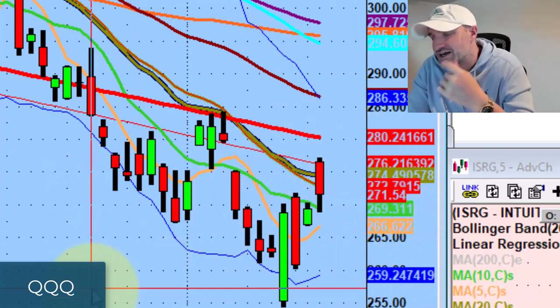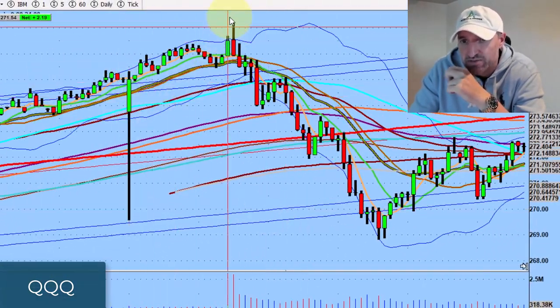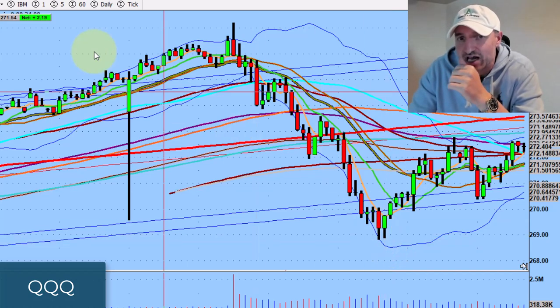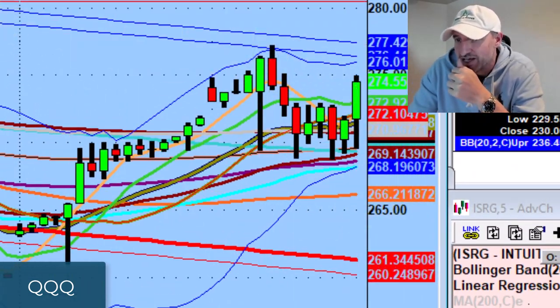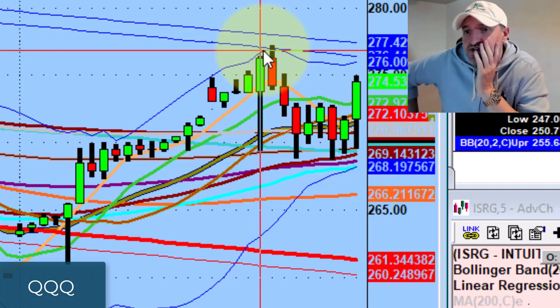Anybody who bought stock at the open soon realized what happened. The market opened up, had this really big gap, and then just absolute destruction into the lunchtime hour. You can see where this $277 area came into play. This is a very real number. This is why I encourage everybody to put as many of these supply zones on their charts so you're not trading blind — you don't have to guess where these stocks are going to stop.